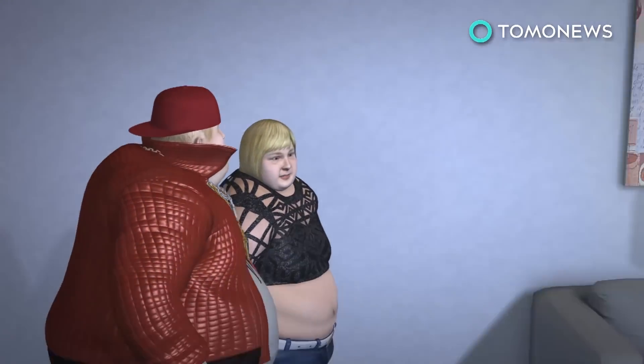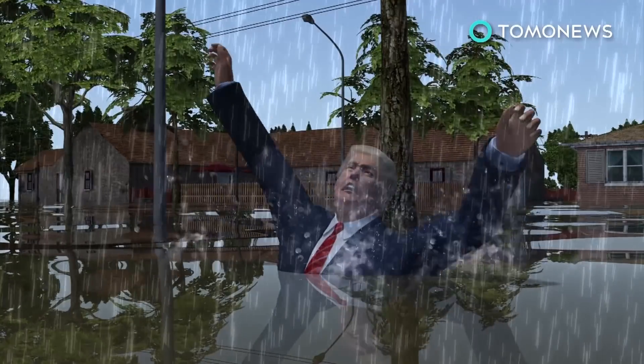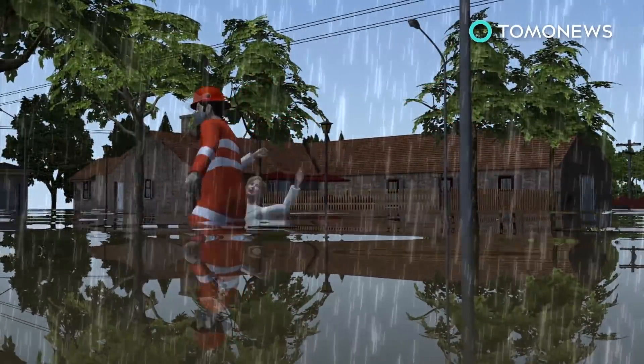Gators have also been trying to escape all the wetness. Many have been seen hanging out in the burbs. And of course, man's best friend and our favorite feline companions were stuck just like everyone else.